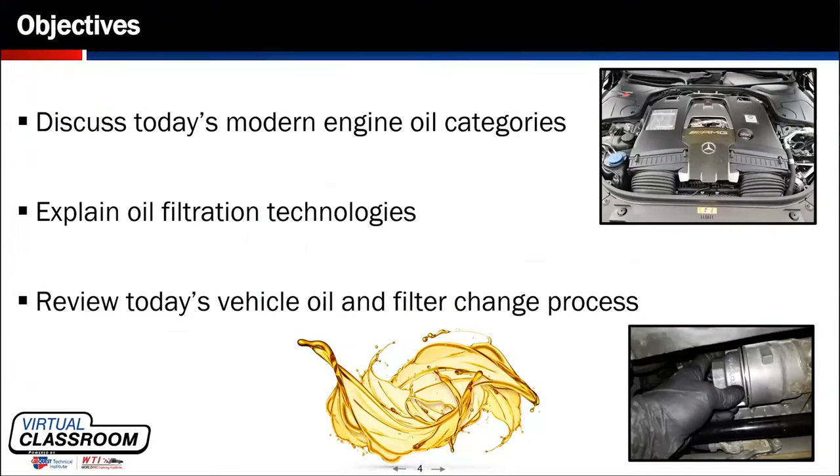Good afternoon and welcome, everyone. We have a couple of objectives we'd like to discuss briefly upfront as to what we hope to accomplish today. First, we're going to discuss today's modern engine oil categories. We'll also talk about filtration technologies, and then finally the oil change process and how that's affecting shops and technicians. We'll have a question and answer session when we're all finished.